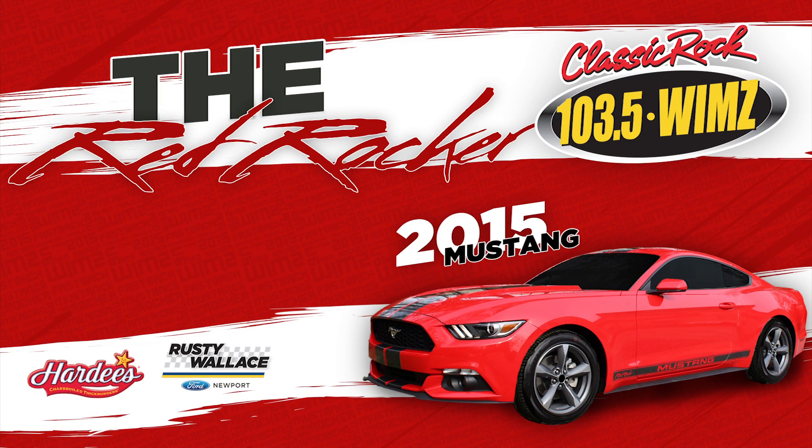It's an awesome car — the 2015 Red Rocker Mustang from Rusty Wallace Ford Newport, Hardee's, and 103.5 WIMZ, Knoxville's classic rock.